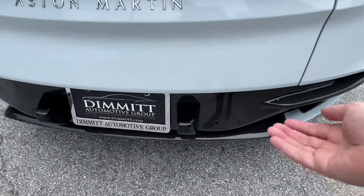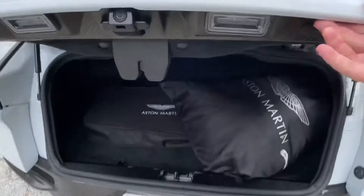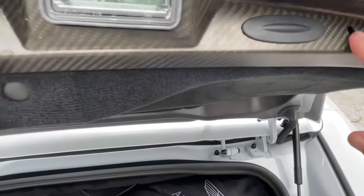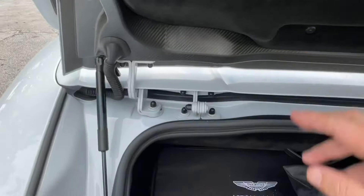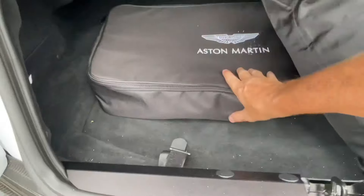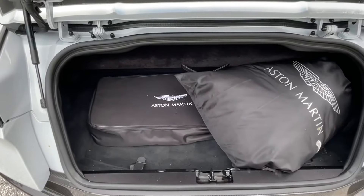To open the trunk, there's a little rubber button just under here — it reminds me a bit of the door handles on a McLaren. The trunk lid itself is carbon fiber, as is the visual panel. It's a nice-sized trunk — we've got the car cover and a wind deflector in here. Smaller than some, but still very nice and very useful.